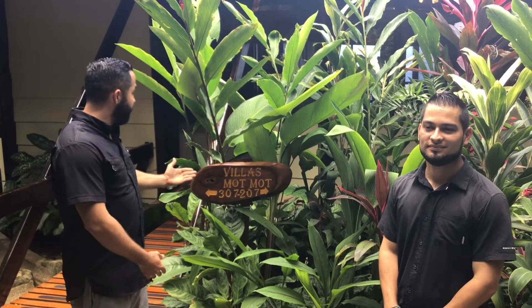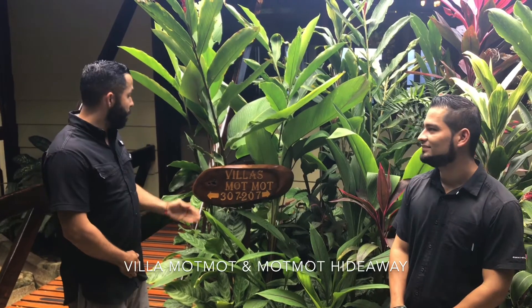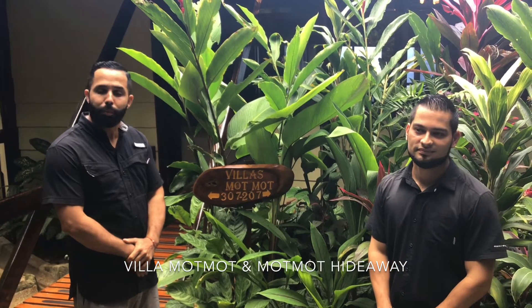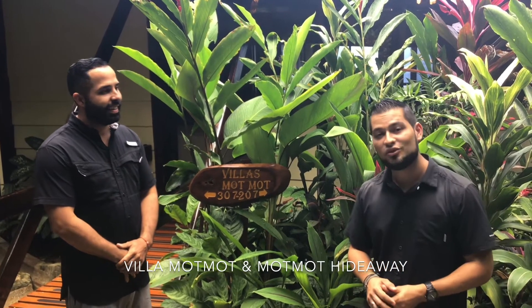Hello, my name is Luis and this is Raul. Hola Tulemar friends, we are the concierge team of Villa Mot Mot. Villas Mot Mot are divided in two different units: Villa Mot Mot 307 and 207, that is called Mot Mot Hideaway. Nuestras Villas Mot Mot están divididas en dos unidades. Tenemos Villa Mot Mot 307 y Villa Mot Mot 207, conocida como Mot Mot Hideaway.